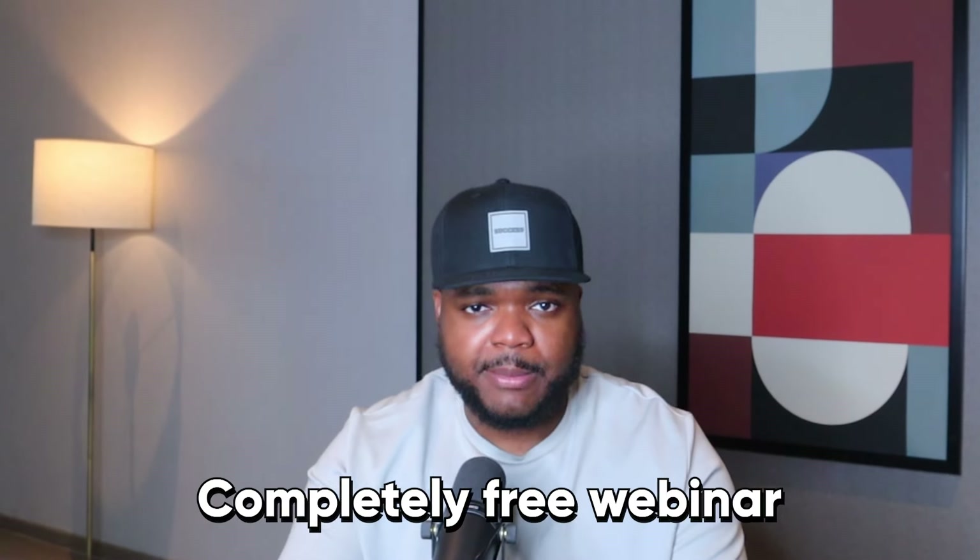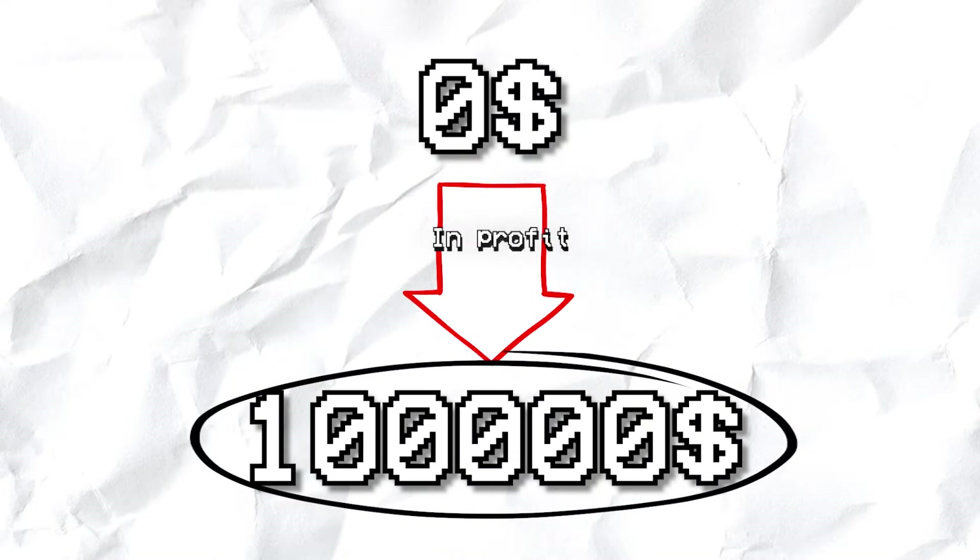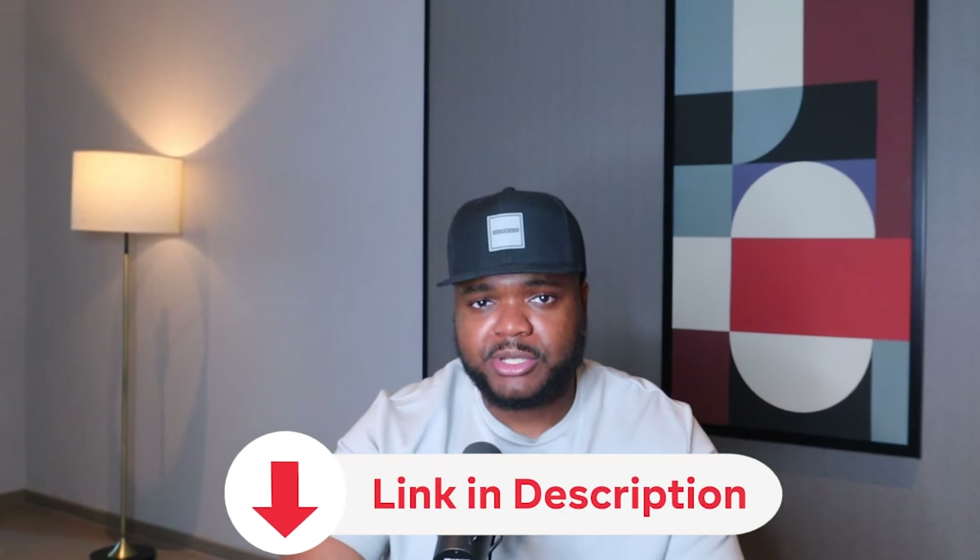If you also want to sign up to my completely free webinar where I'll show you what you need to know about affiliate marketing as a complete beginner — including the things I wish I knew before going from zero to over $100,000 in profit — make sure you check out that free webinar by clicking the first link in the description. Don't forget to check out that other YouTube video as well. All right guys, I'll see you on the next one. Make sure you stay safe out there. Peace.